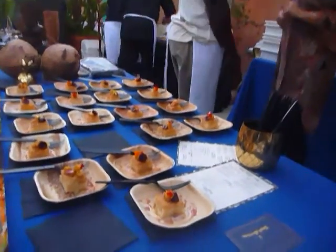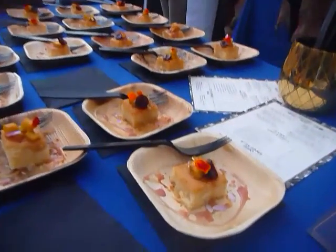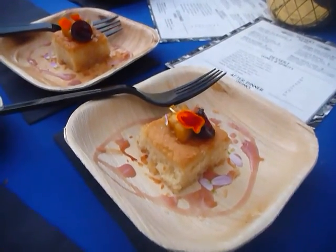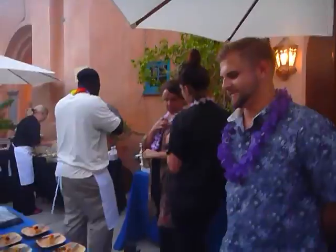We have a pineapple upside down cake with toasted coconut, toasted macadamia, rum-infused pineapple, and a cherry compote. That looks really nice.